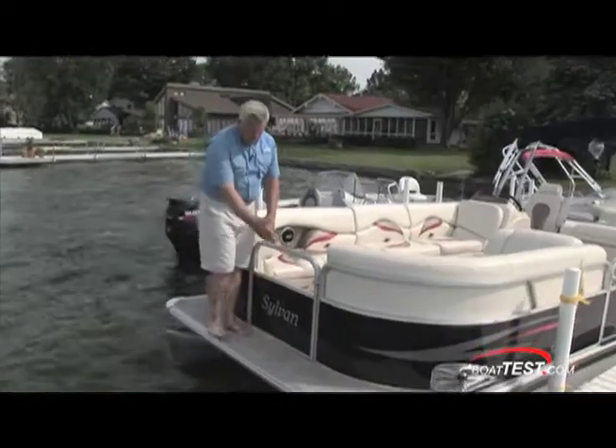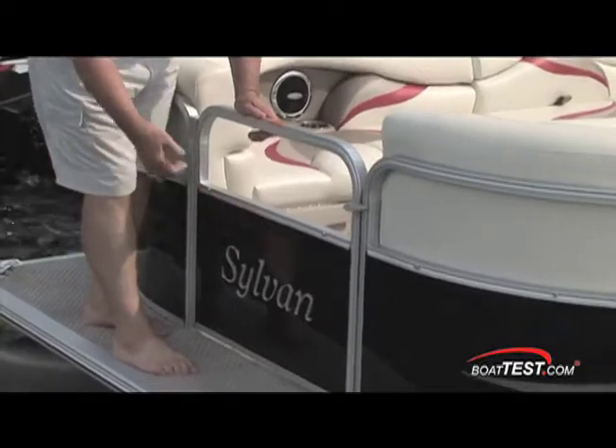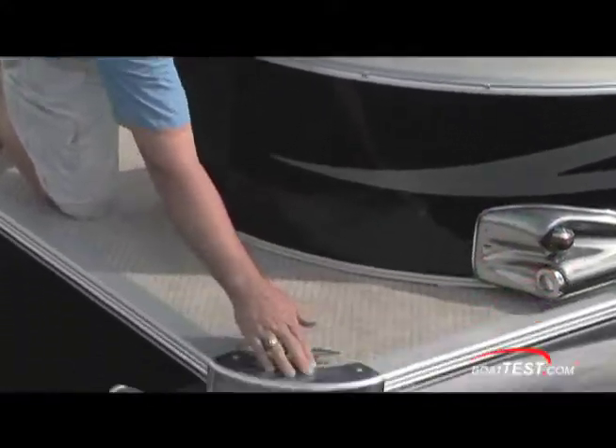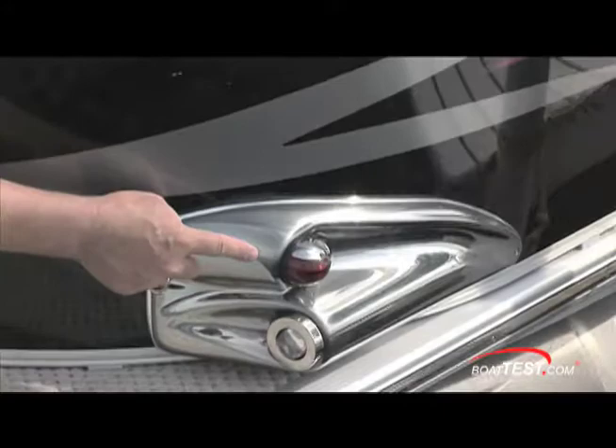Take a look at the design on here. Very rich look. This black with the raised Sylvan on there looks really nice. This is standard aluminum — looks good — but look here. This is a brush polished piece, and the corner pieces with the docking lights and the nav lights.